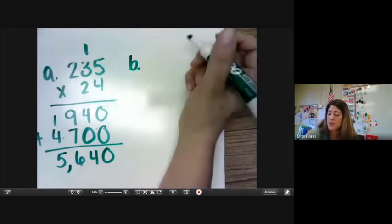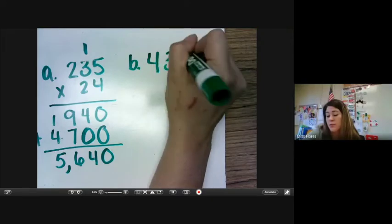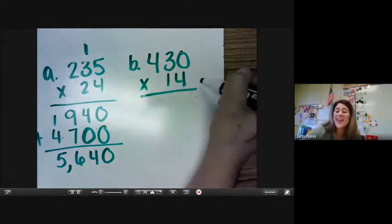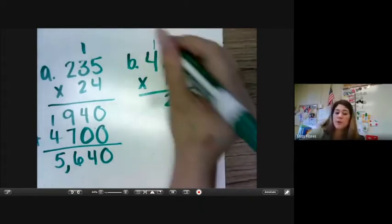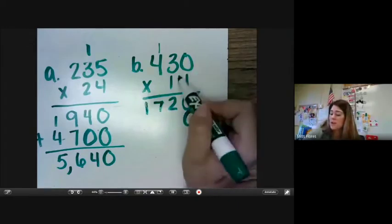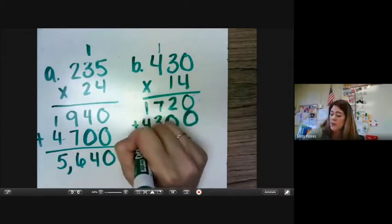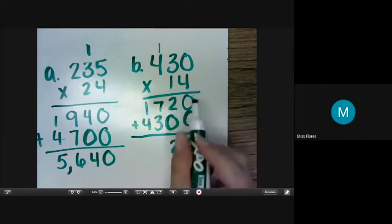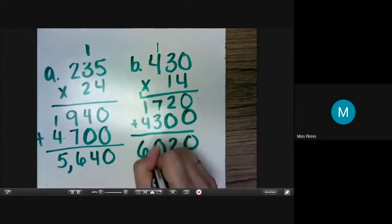All right, let's do B right next door. They give us 14 times 430. Now we need to make sure we write it correctly with the three-digit number on top and our two-digit number on the bottom. Make sure and double check yours looks exactly like mine. 4 times 0 is 0. 4 times 3 is 12. 4 times 4 is 16 plus 1 is 17. I'm going to put my 0 here. 1 times 0 is 0, 3 times 1 is 3, and 4 times 1 is 4. And we're going to add those together: 0 plus 0 is 0, 2 plus 0 is 2, 7 plus 3 is 10, carry our 1 over — 1 plus 1 is 2 plus 4. And we get 6,020.